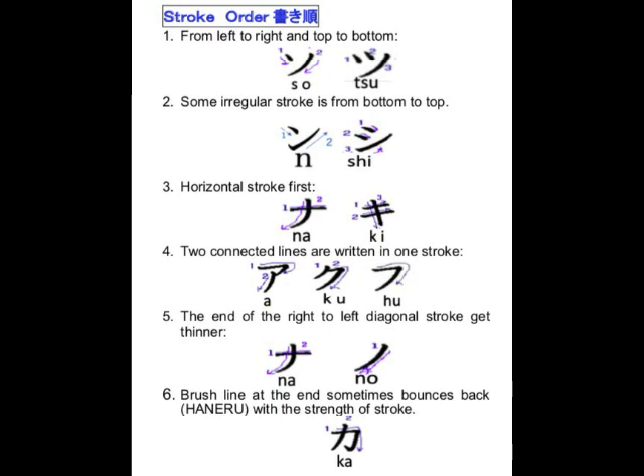Stroke orders: 1. From left to right and top to bottom. 2. Some irregular strokes are from bottom to top. 3. Horizontal stroke first. 4. Two connected lines are written in one stroke. 5. The end of the right-to-left diagonal stroke gets thinner. 6. Brush line at the end sometimes bounces back.